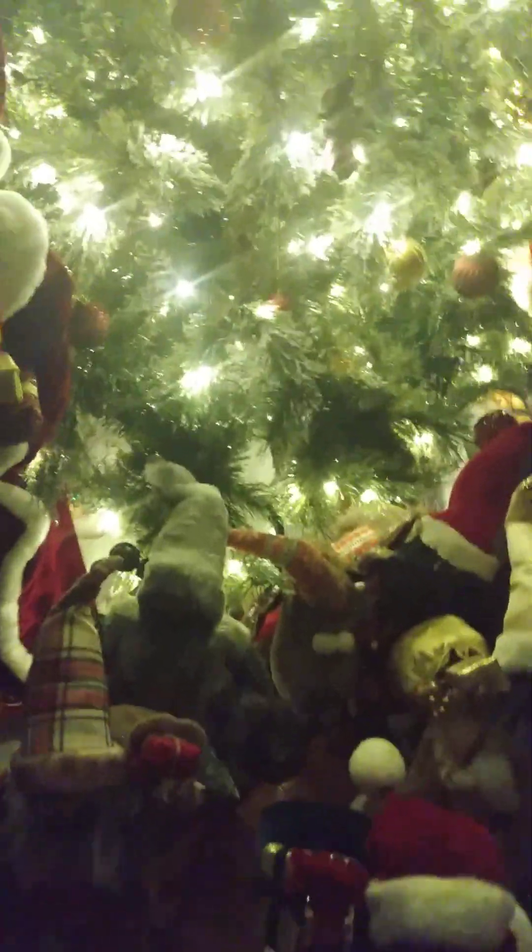Here are all our Santas so far. Now what I really want to show you is the tree topper. I did a box opening on her last year — if you go way down in my files on my channel you'll see it. This is my tree topper angel that I got last year from Macy's. She's glowing, she's just beautiful — two lights in her hand, an ombre color dress, burgundy and gold. She is just delicious.